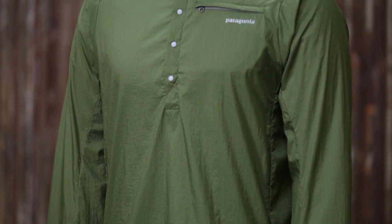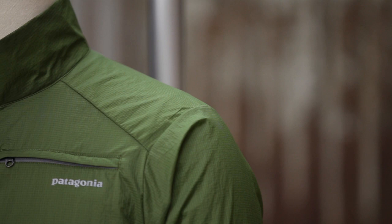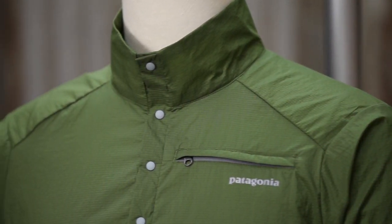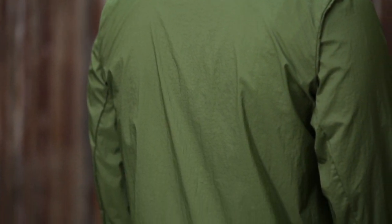We started with our Houdini jacket, which is a perennial favorite among a lot of outdoor enthusiasts. And then we applied the design philosophy whereby you remove things to make it a stronger garment. And that's exactly what we did with the pullover, removing key features to lighten it and make it even more versatile.